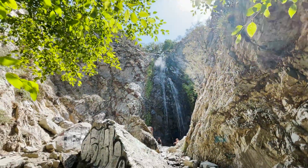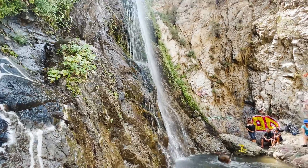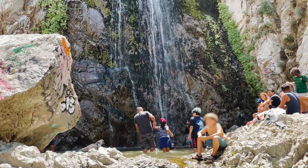The falls were much taller than I expected, and the mist coming off them was a welcome surprise. It was pretty busy at the base of the waterfall, so after a short break we decided to head back.